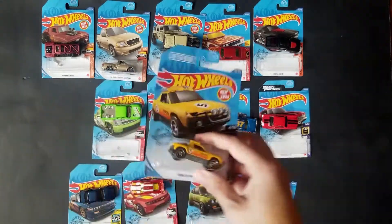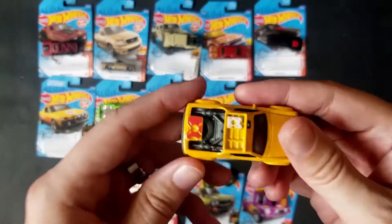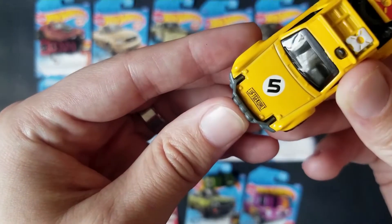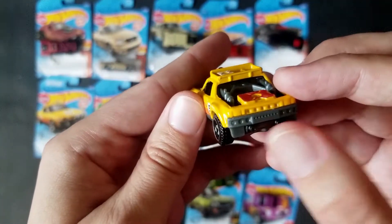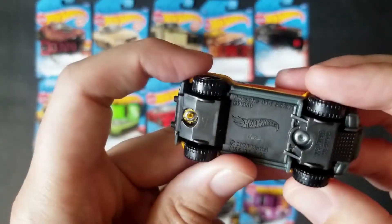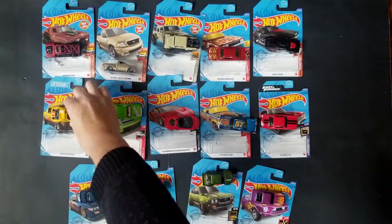Let's go ahead and open up the Porsche Safari — new for 2020 casting going into the main line. Wow, it's got a lot of tampos on this thing — that's actually really cool. Side tampos and top tampos. I guess it's because there's really not much to tampo in the front and rear. But this is a well done casting, quite surprising. I do like the tire choice as well. They did really well with that one — that was pleasantly surprising.